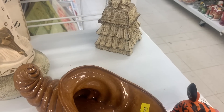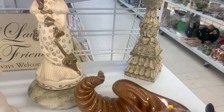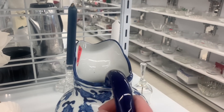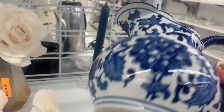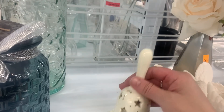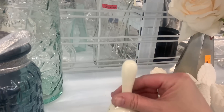Oh, here's another one I missed when I came in because I was focused on something else — another cornucopia. She is a beautiful one. Wow, what's the price? $16.99. Do you guys like that blue-and-white pattern? I think it's so pretty.